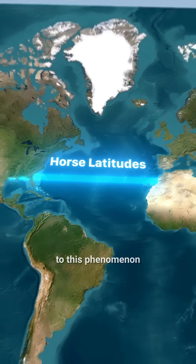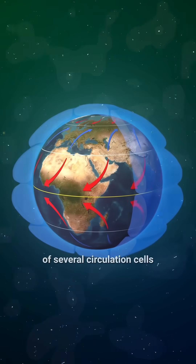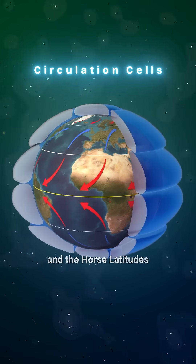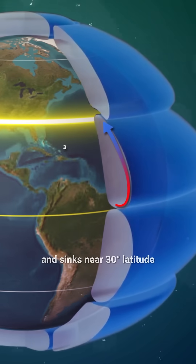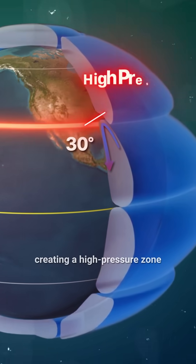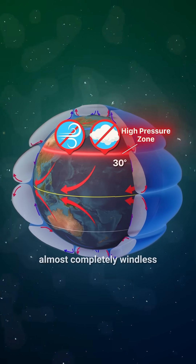The secret to this phenomenon lies in the global wind map. Earth's atmosphere is made up of several circulation cells, and the Horse Latitudes lie right where they meet. Warm air rises at the equator and sinks near 30 degrees latitude, creating a high-pressure zone that blocks cloud formation and leaves the area almost completely windless.